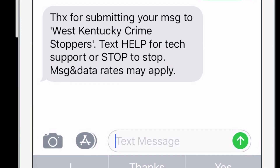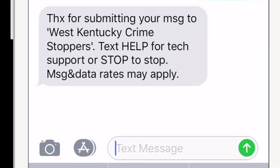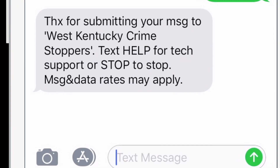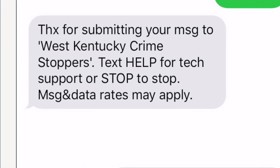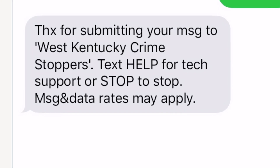If your tip was submitted successfully, you'll receive a confirmation message that says thanks for submitting your message to West Kentucky Crime Stoppers. You may later receive a follow-up question from an officer. Remember, it's all anonymous.